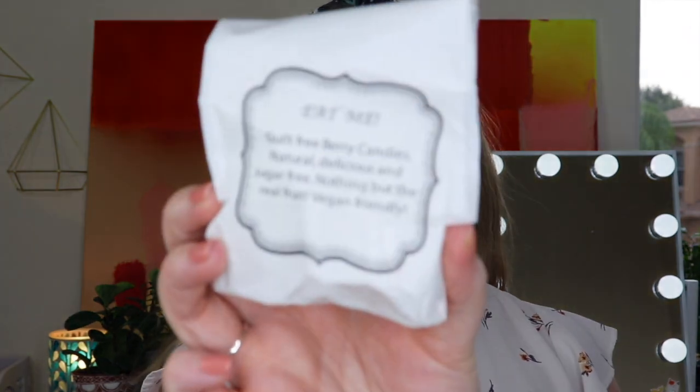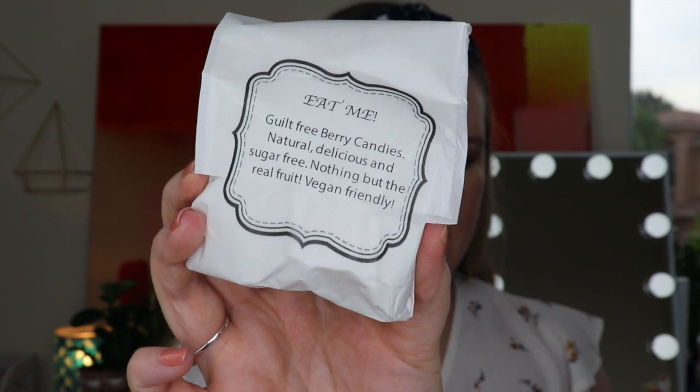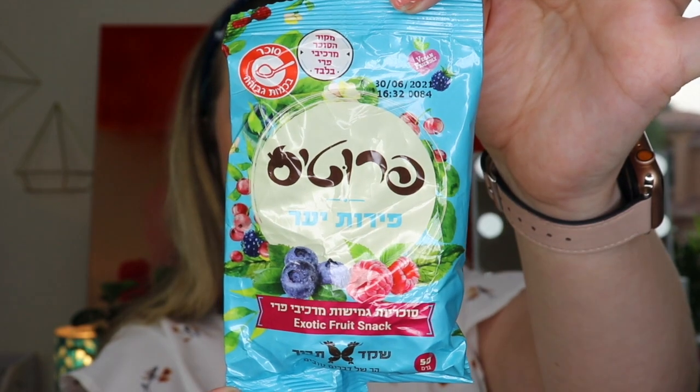The next item says 'eat me, guilt-free berry candies — natural, delicious, and sugar-free, nothing but the real fruit, vegan friendly.' I love that they're providing things like that, so if people do have dietary restrictions — like they're vegan or lactose intolerant — they could still eat the treats in here. They seem kind of like fruit snacks — I love the colors of this packaging.